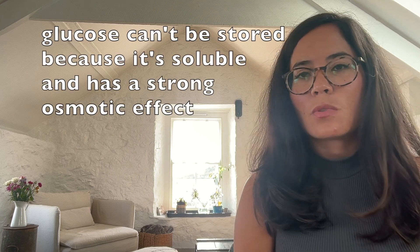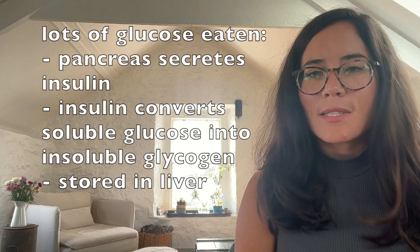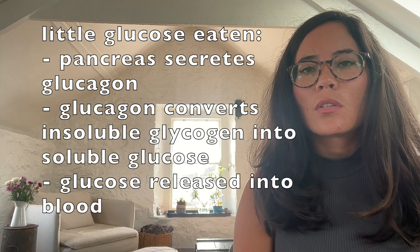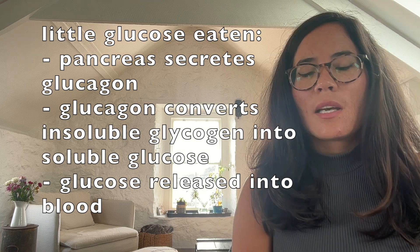Now to discuss the control of blood glucose — another example of homeostasis. After a meal, you'll have lots of glucose in your body and your body can't just store that glucose as it is, because glucose is highly soluble, meaning it has a strong osmotic effect and draws water into and out of cells. When you've had lots of glucose in your diet, your pancreas will secrete the hormone insulin. Insulin causes the conversion of soluble glucose into insoluble glycogen, which is stored in the liver, therefore decreasing blood glucose levels. If you haven't eaten in a while, your pancreas secretes the hormone glucagon. Glucagon causes insoluble glycogen to be converted to soluble glucose, which is released into the blood, increasing blood glucose levels. This is yet another example of negative feedback — when a change occurs, processes are brought about which oppose that change.